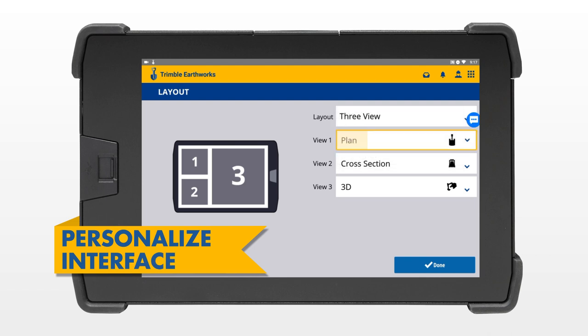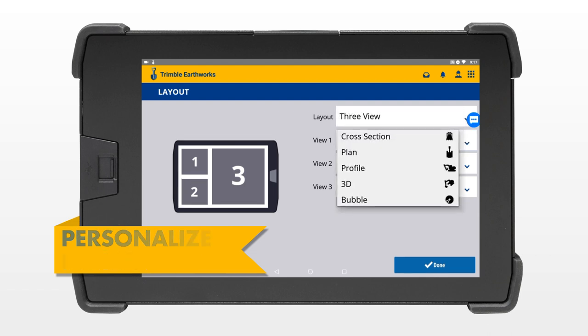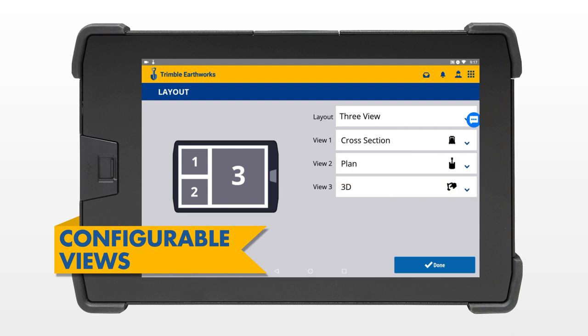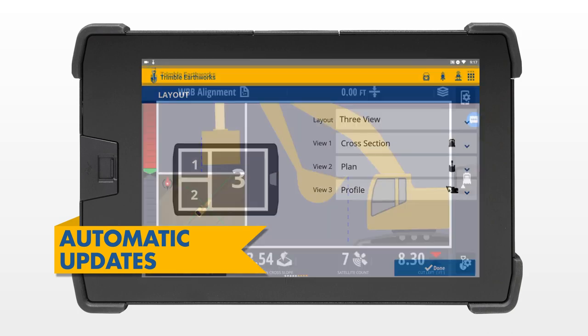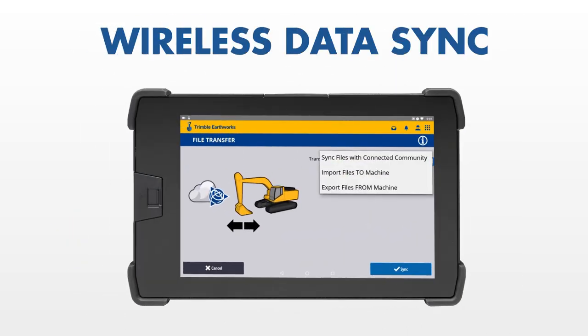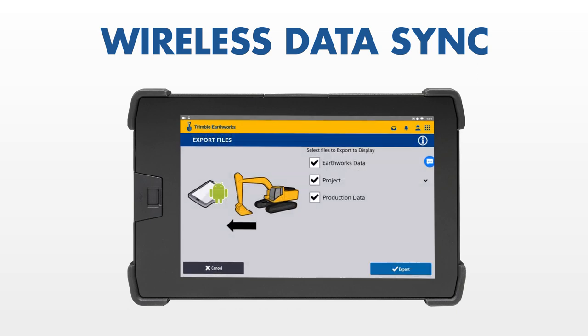Trimble Earthworks allows each operator to personalize their interface to match their workflow. A variety of configurable views make it easy to get the right perspective of your work, and automatic updates keep your display up and running on the latest software version. Transfer data files to or from the office wirelessly and automatically, so that the operator is always using the latest design.